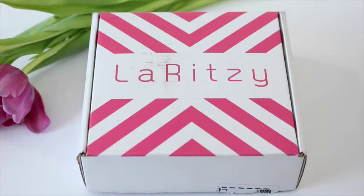Hi everyone, welcome back to my channel. Sarah from A Year of Boxes reviewing La Ritzy for January 2016.